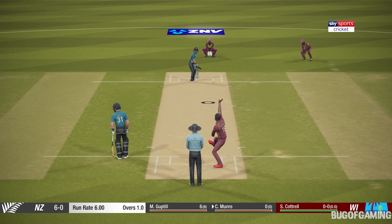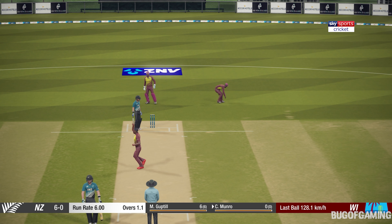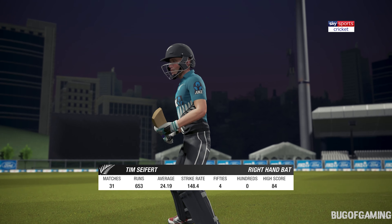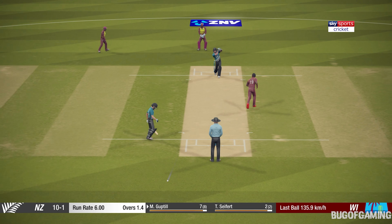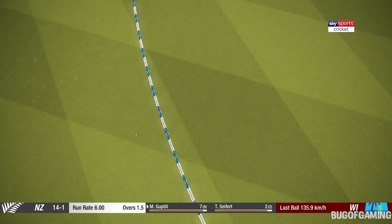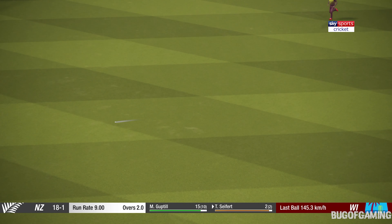Good effort, full run. That batsman's out faster than he got in. The right-hand advancement is coming in. Super shot, that. That's racing to the fence.